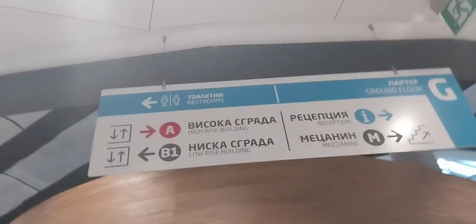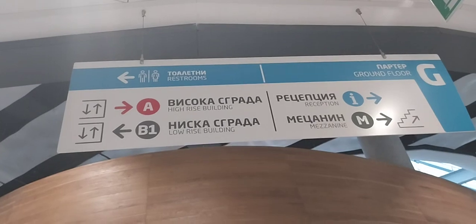PaySafe is a website where you can pay in many currencies and make payments here. And right here there is another sign with many floors and parkings — restrooms, high-rise building, low-rise building, reception, and mezzanine. Mezzanine floor is upstairs.